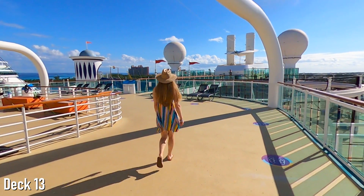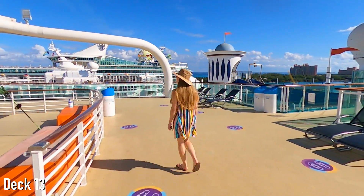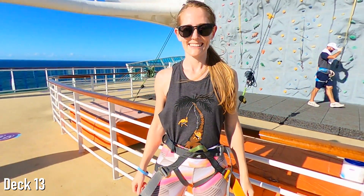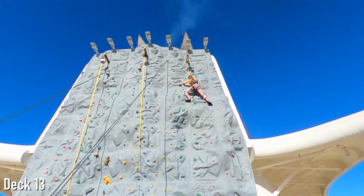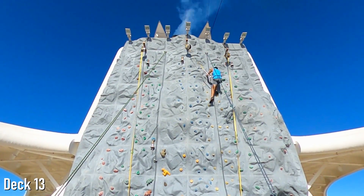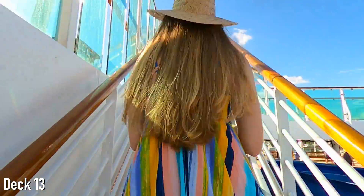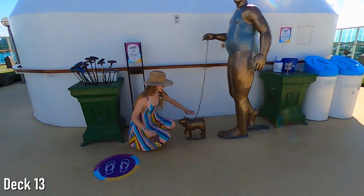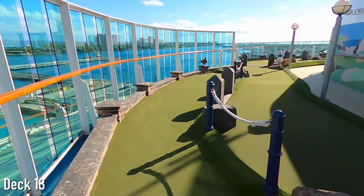Back outside on Deck 13, you'll find the rock climbing wall towards the middle of the ship. As people who love to rock climb, this was easily our favorite outdoor activity on the ship. With routes ranging in difficulty from beginner to intermediate, it's an activity that can be enjoyed by kids and adults of most fitness levels. Way at the back of Deck 13, you'll find another great outdoor activity for both kids and adults at the Fairways of Serenade putt-putt course. Like rock climbing, this activity is free of charge, and the views up here aren't too bad either.